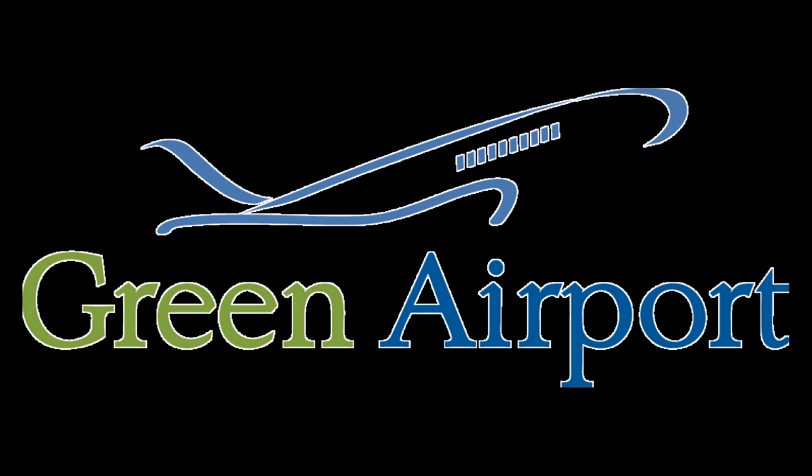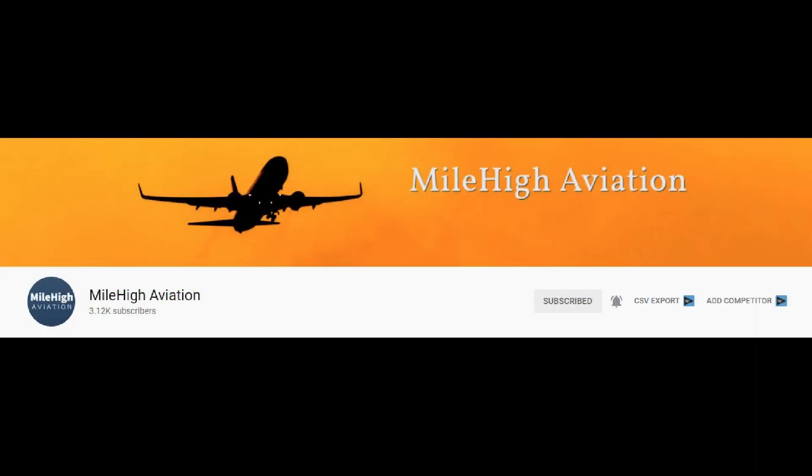Today's video will be featuring Mile High Aviation. Mile High Aviation has been making content for three or four years now and has an awesome YouTube channel with over 3,000 subscribers. He makes model airport updates, trip reports, some flight simulator videos, and a variety of other videos. I'll let him introduce himself.